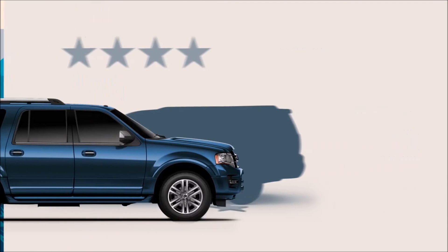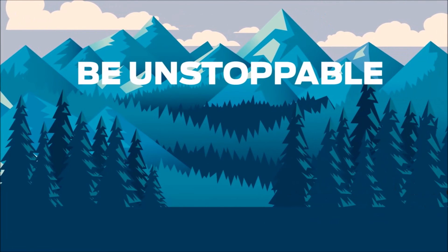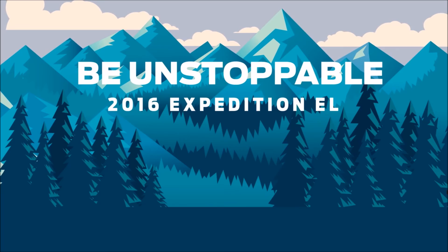While there are many ways to go, there's only one way for you to be unstoppable. The 2016 Ford Expedition EL.